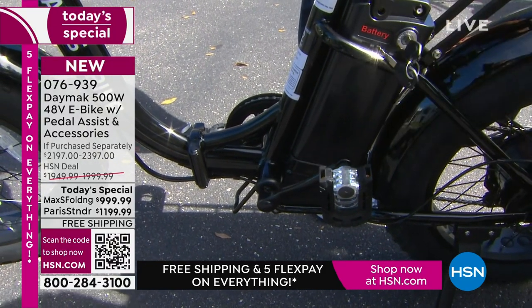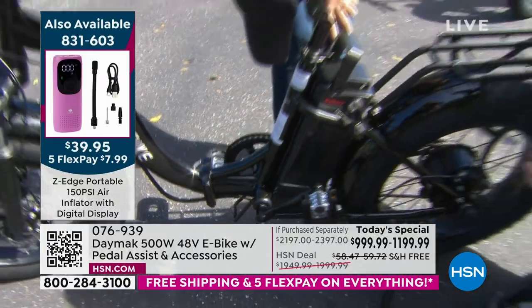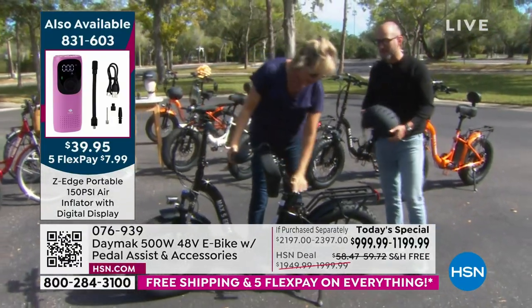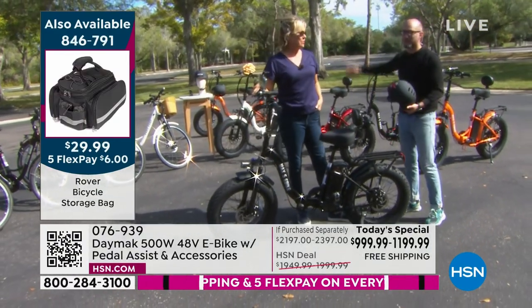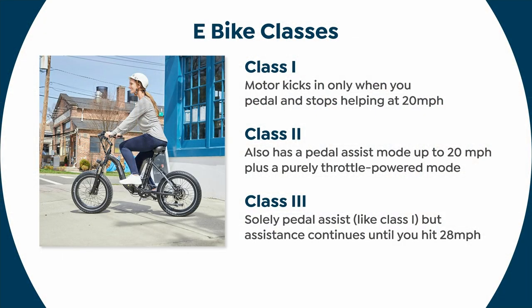Big tires, disc brakes on both. The motor is back here. This is the lowest price we've ever done on a 500-watt motor e-bike. That 500-watt is what qualifies it as a Class 2. The reason we went with a Class 2 is because it's perfect for you — you don't want to go 35 miles an hour. This will go up to 20 miles an hour. You get to control your top speed and exactly how fast you want to go.